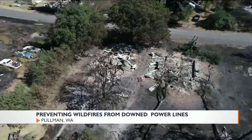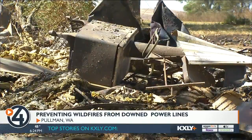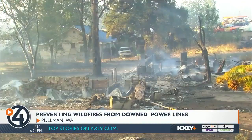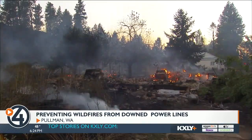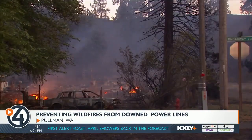September 7, 2020, a fire ripped through the town of Malden, destroying nearly every home and everything in its path. 80% of Malden was destroyed. The Department of Natural Resources determined the fire started when a tree fell on a power line. In California, the state's second largest wildfire also started from a downed power line.